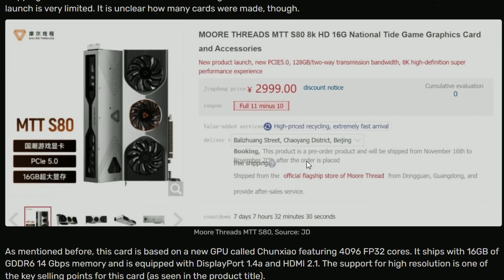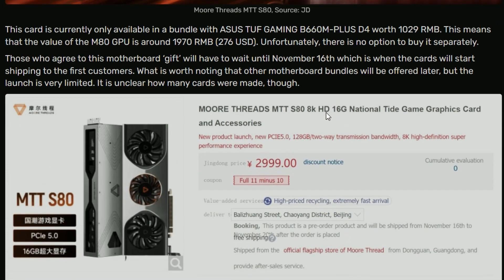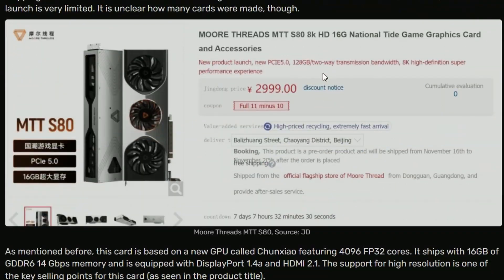The MTT S80 GPU alone is around 1,970 Yuan, which is about 276 USD — fairly cheap, though performance is unknown. It claims 8K support, which is highly doubtful. It also comes with PCIe Gen 5. This is their first gaming card, so it's hard to judge — and it's currently only available in China.